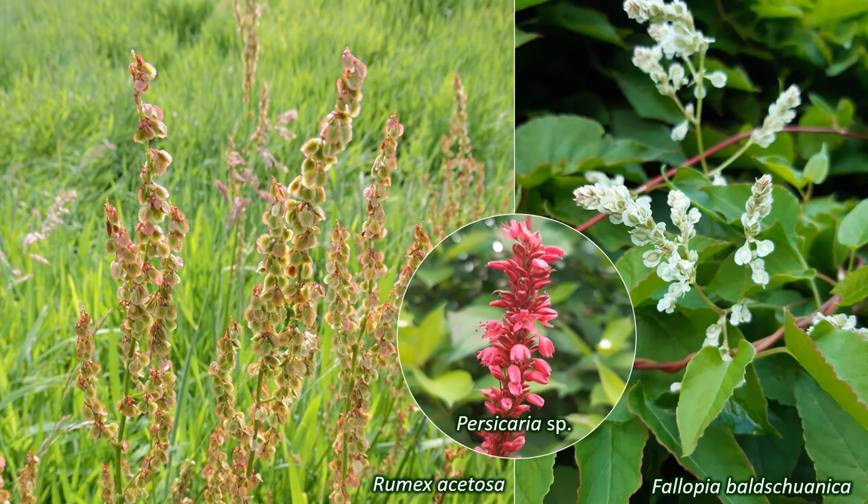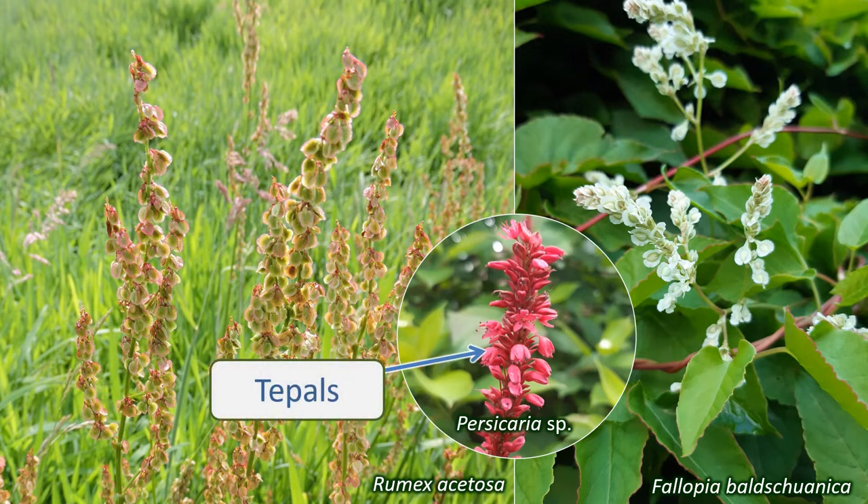They don't have defined petals or sepals, and the petal-like organs are instead referred to as tepals. There are between three and six tepals, arranged in two rings. In some species these are joined at the base, and in others they're not. In Rumex, the docks, some of the tepals have warty structures and twisted edges that are important for identifying the species.